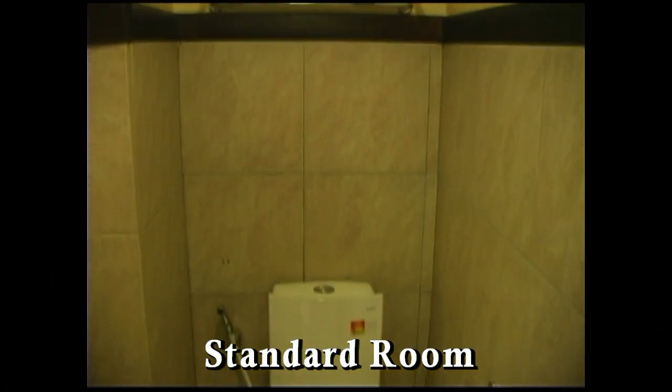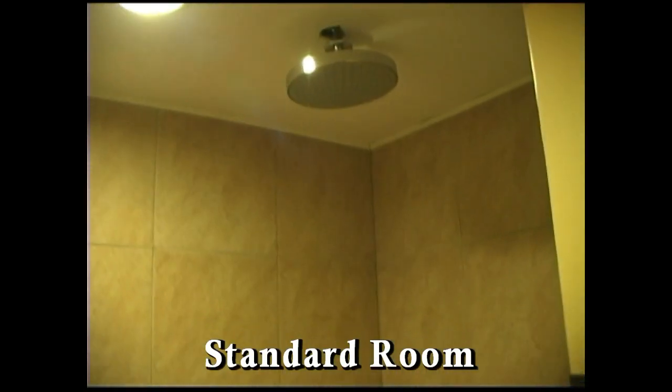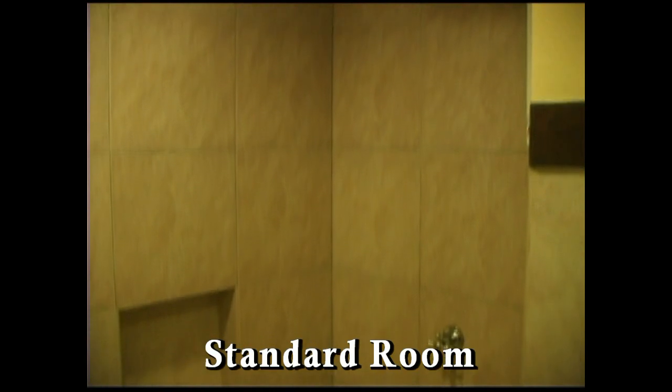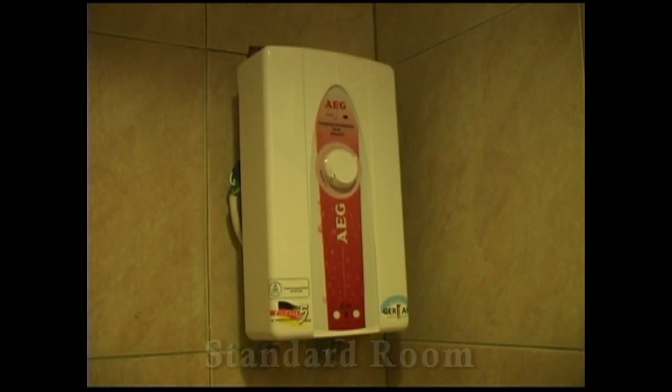Here we have the toilet and shower area. All modern amenities — hot water showers, rain showers. Really nice, very spacious. Each room also has its own pocket garden.